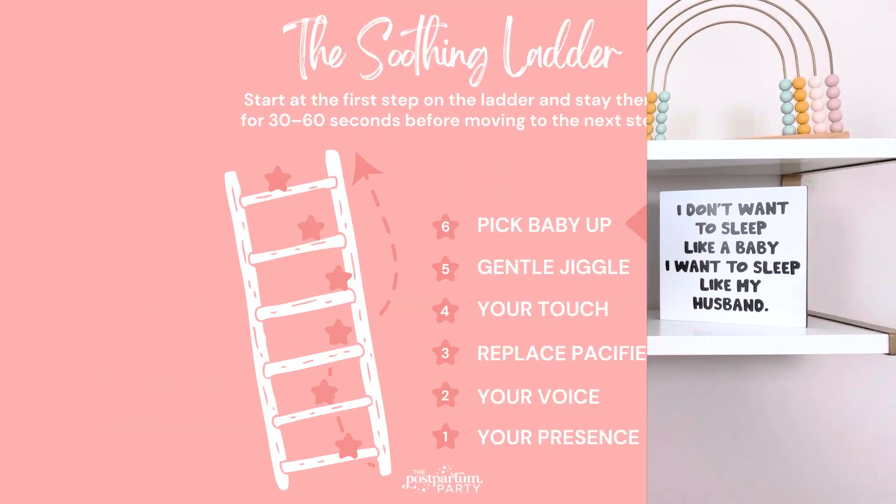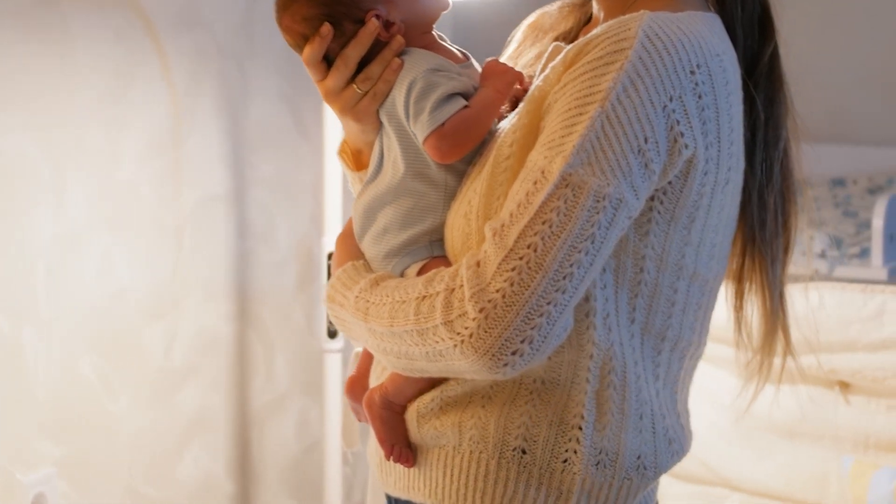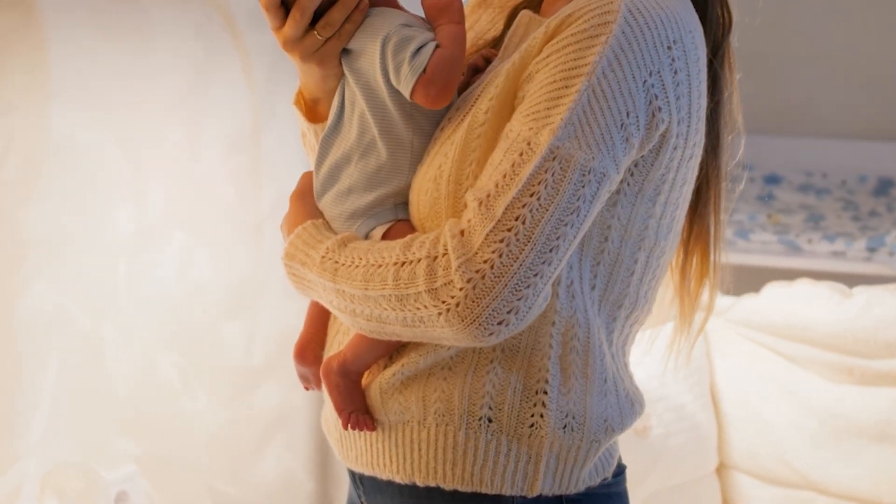The next step or rung of the ladder is going to be picking up your baby. By this point, you've tried a couple of different things and they haven't worked, so go ahead and pick your baby up and hold them until they've calmed down. The goal is not necessarily to hold your baby to sleep, but just to get them calm, and then put them back in the crib or bassinet. If they start crying again after you've put them back down, you can start at step one and work your way back up the ladder again.